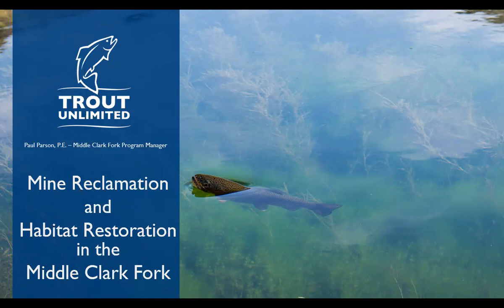Thanks to the venue for having us and thanks to Amy for inviting me. My name is Paul Parson and I do run a restoration program for this section of the Clark Fork. Trout Unlimited has a lot of project managers spread throughout the country and we're lucky enough that in Missoula we have basically five of us based out of here. Tonight I want to focus on the middle Clark Fork.